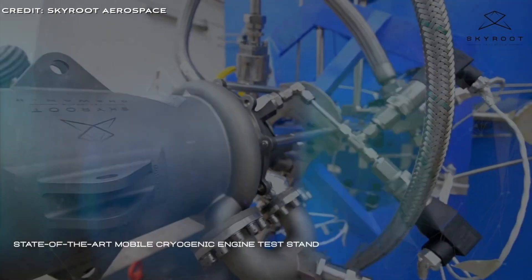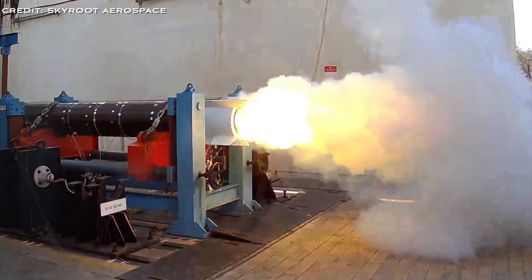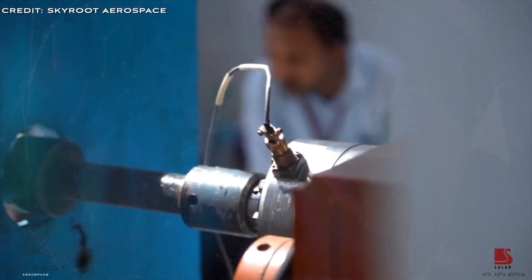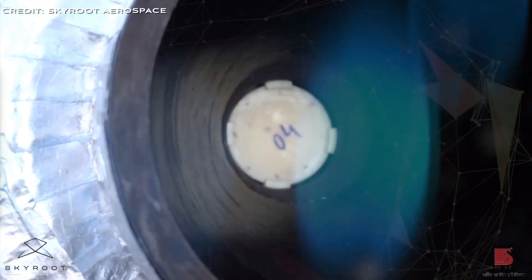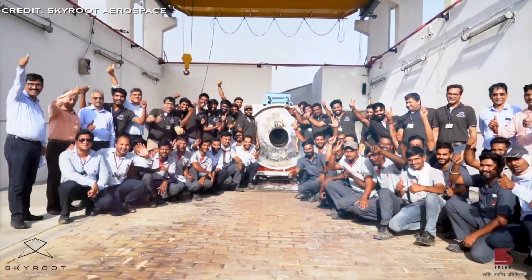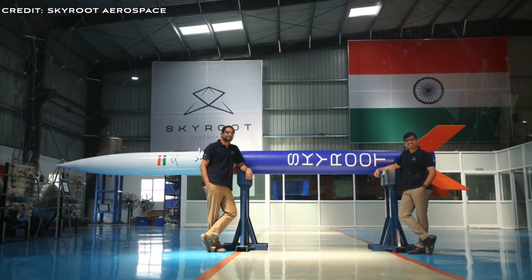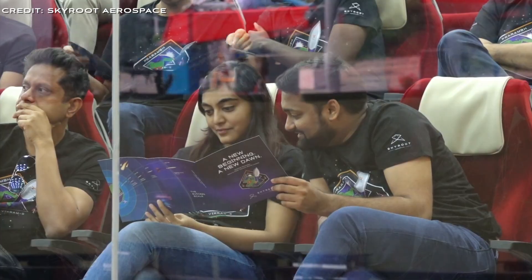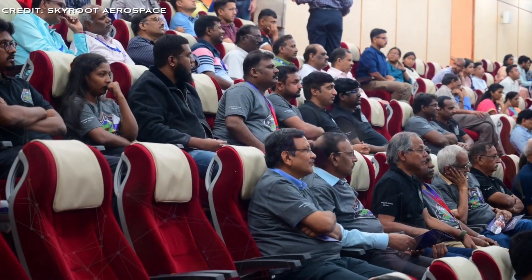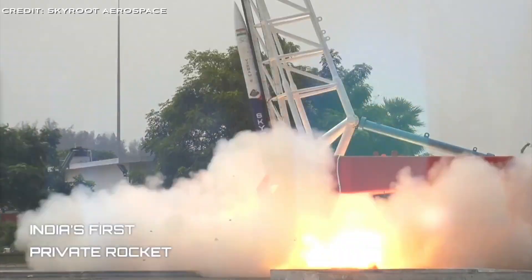The engine features a fully 3D printed injector, demonstrating that Skyroot is using both traditional and state-of-the-art manufacturing techniques in its engines and vehicles. One of the key features of the Raman engine is its ability to perform multiple restarts, a critical function that improves the versatility of the Vikram series of rockets, allowing them to deploy payloads into various orbits and mission profiles.